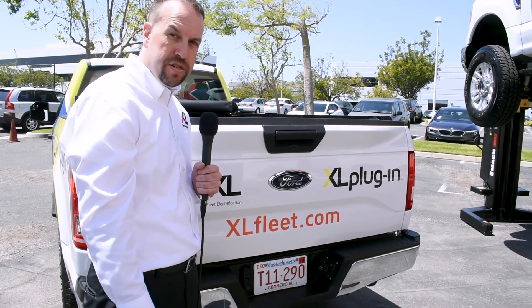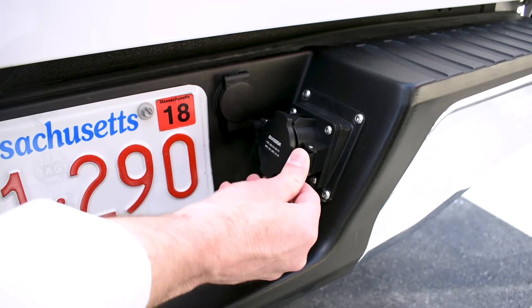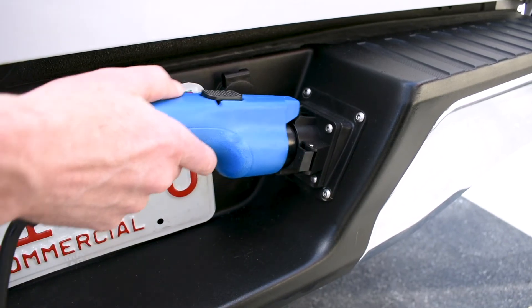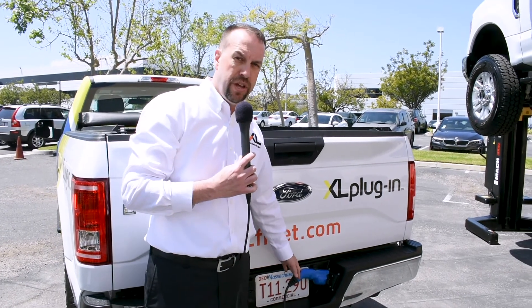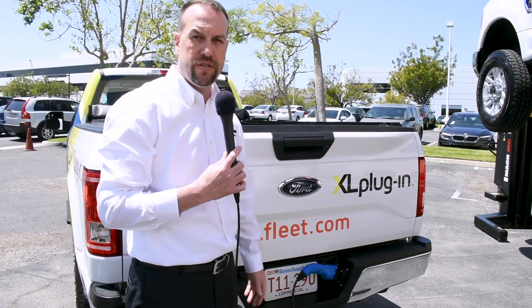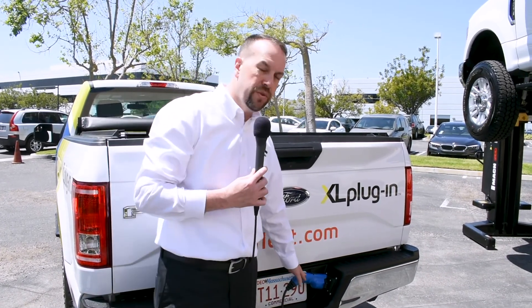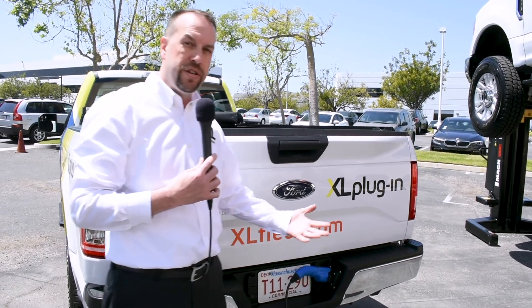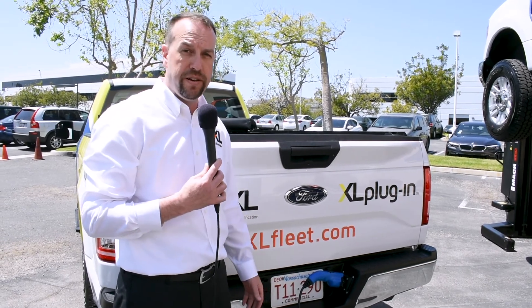We conveniently mounted the charging port on the bumper so as not to cut into the bed of the truck. You can simply open the charging port, click on, and you're good to go — any level one or level two charging. This is an industry-standard J1772 charger, so if you have other Priuses, Bolts, or any electrified vehicles, you can use those charging stations as well. We include a level one adapter cord with the upfit, so if you don't have charging infrastructure you can simply plug it into a wall outlet overnight and let it charge.